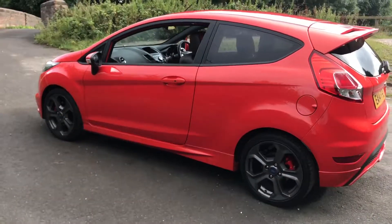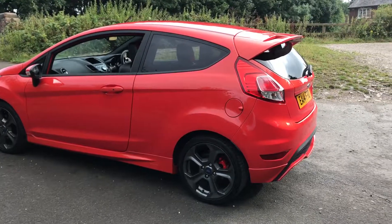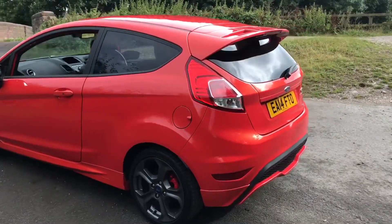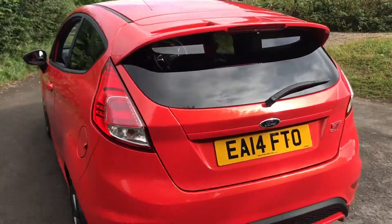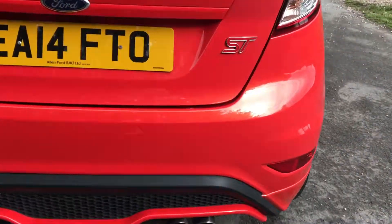The interior contrasts really nicely with the exterior colour. It's got a sort of two-tone, half leather and cloth interior on this vehicle. There's a nice twin exhaust at the back here.